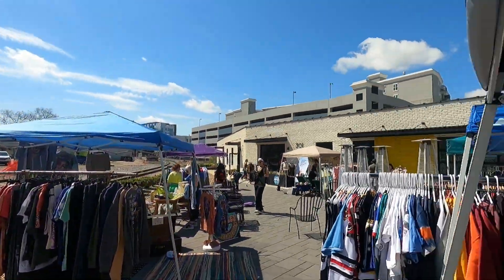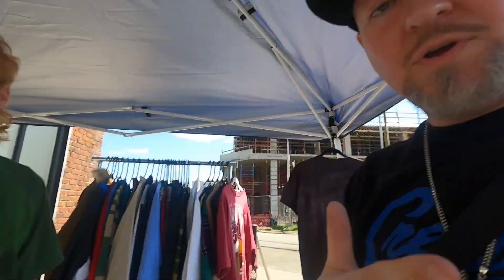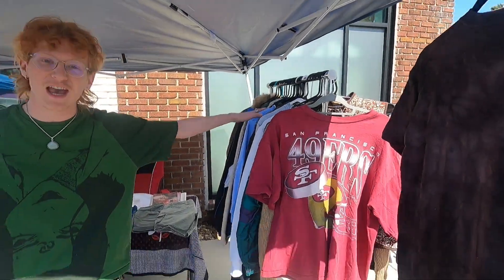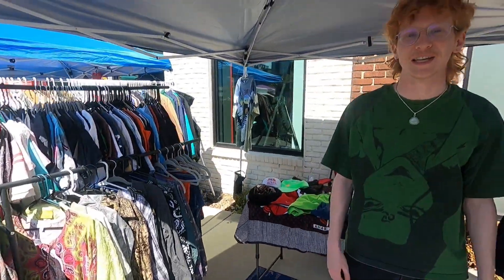We are almost all set up and I had to come over to my man's booth because he was setting up when I was setting up. I want to give him a plug — y'all go follow him. What's your name man? I'm Adam and this is Chances Flea. My shop personally is called Shop for Flair — I'll put that on the bottom too. We're trying to get out here and make some money. You can see my boy's selection right here — graphic tees, jackets, everything you need.